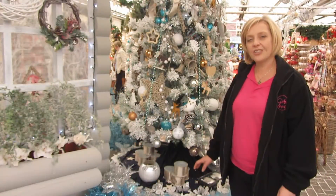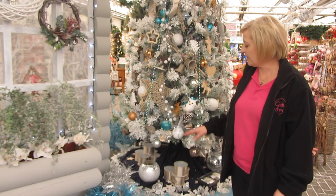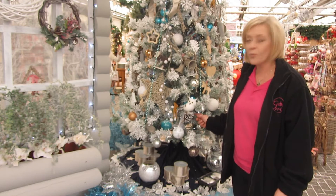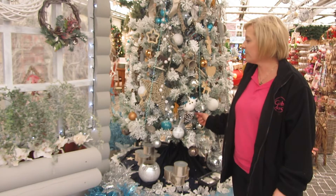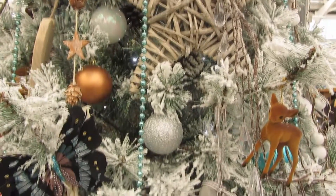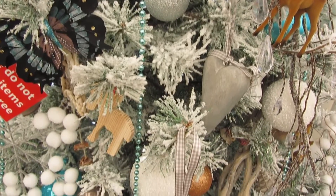This is our rustic tree and we try to use sort of natural looking products on a lovely white flocked tree. We've got twinkling white bright lights on this one and just lots of wood and natural looking things. This tree would be perfect for a room with neutral colours.